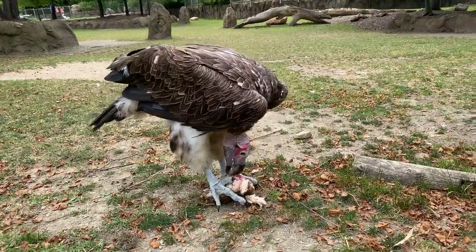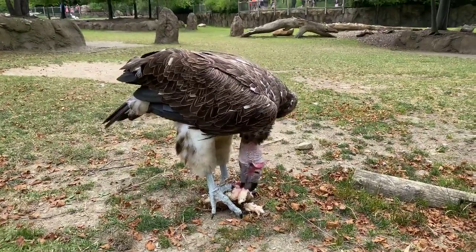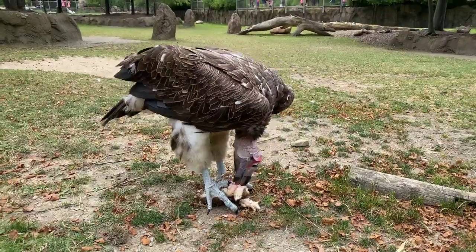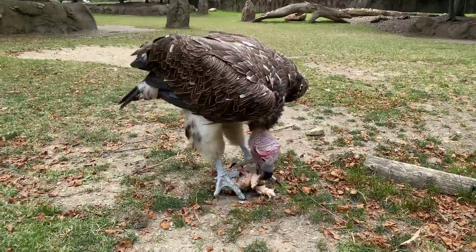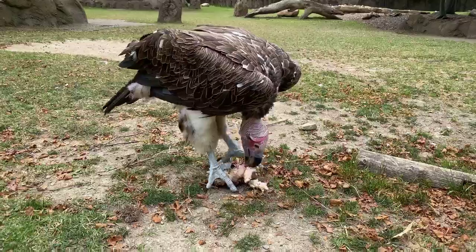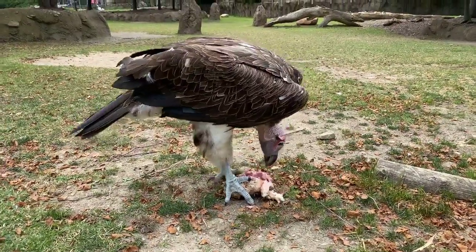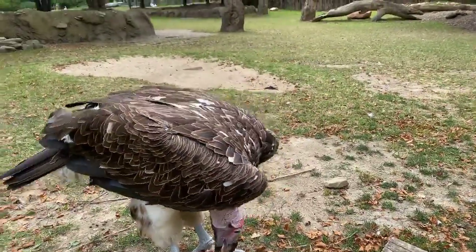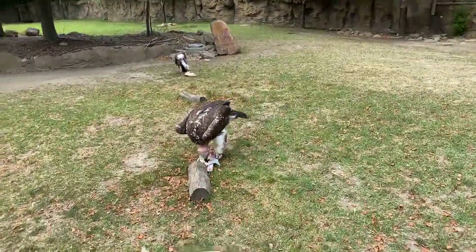Vultures are highly specialized for this. They've got really acidic stomachs that help them be able to eat meat that's maybe starting to rot a little bit, but wouldn't be safe for us to eat. One thing you'll notice is that these guys don't have any feathers on their head. That's because they're sticking their heads into animal carcasses, and that keeps their heads cleaner rather than having feathers that get matted with blood and things.